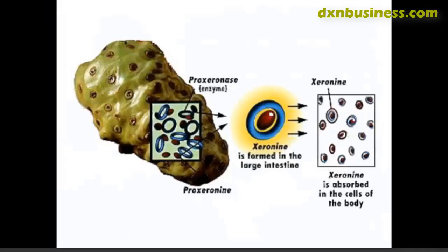Zero mean is the active ingredient that actually works. The fruit is loaded with the precursor of zero mean — the raw material through which the body can make zero mean — called pro zero mean. Along with this, the fruit also has an enzyme that can help the pro zero mean turn into zero mean.